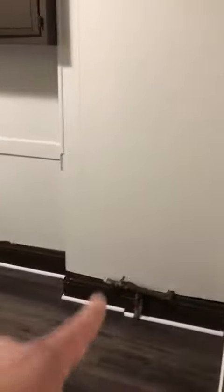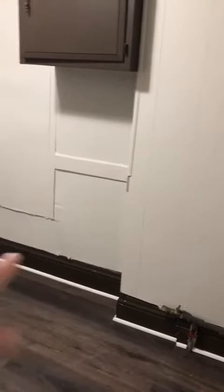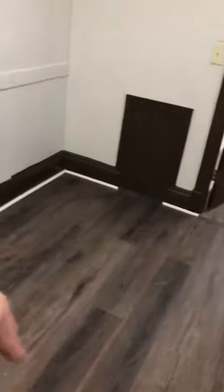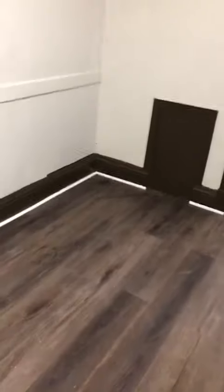Stove goes right here in this empty spot. You can put the fridge right here too, and put a little table right here — two or three seats, easy. Put the fridge behind the stove, which is convenient. That's how it was set up before. There's the kitchen area for the cleaning.